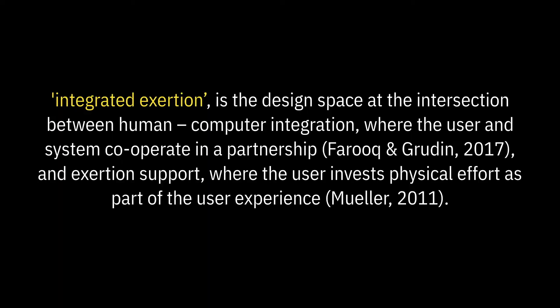In this work, we explored integrated exertion. This is the design space at the intersection between human-computer integration, where the user and the system cooperate in a partnership, and exertion support, where the user invests physical effort as part of the user experience.